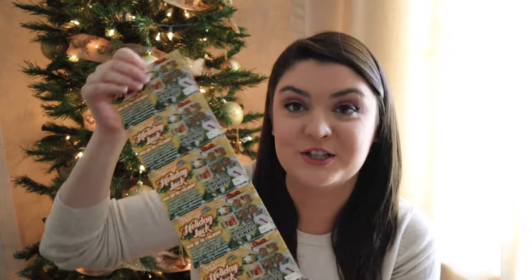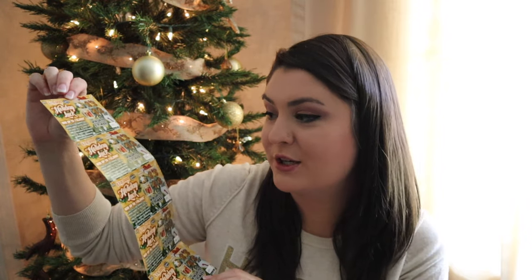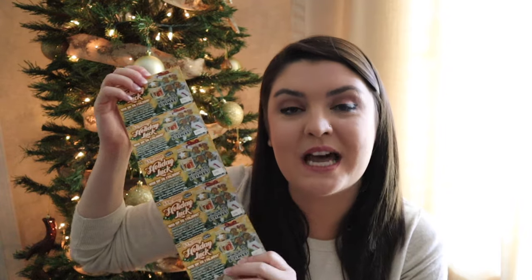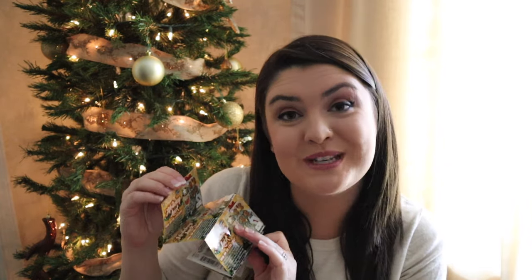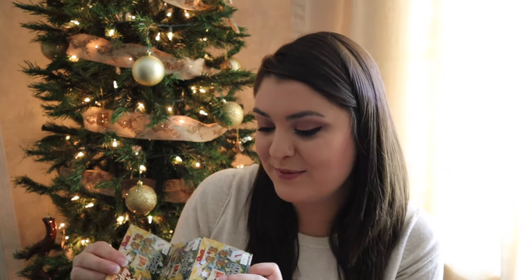Next up we have the traditional scratch-off tickets. I got my husband five dollar scratch-off tickets from Publix for the Florida Lottery. I get carded every single time I buy scratch-off tickets, which is kind of insane because I think you only have to be 18, and I'm 27. But I got him five, and hopefully he will be a big winner. This is something my husband and I do every single year — we always put scratch-off tickets in each other's stockings.